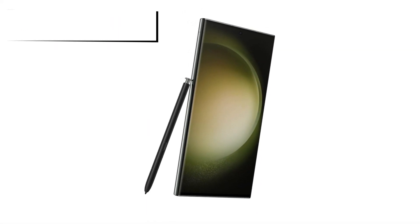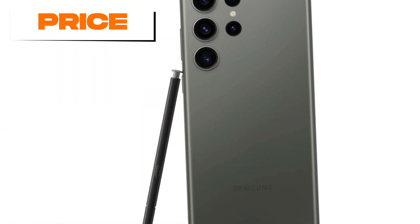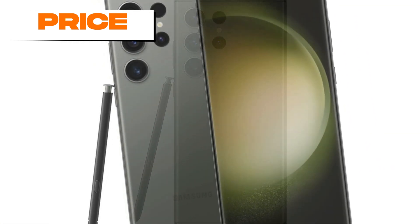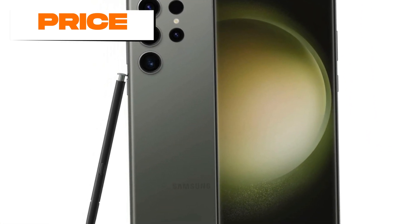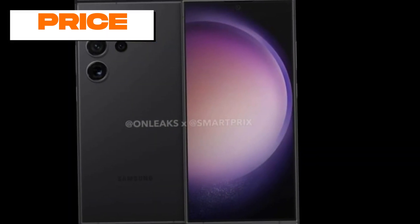The Galaxy S24 Ultra starts at $1,199, the same launch price as the S23 Ultra. You can expect slightly lower street prices once the initial launch hype dies down. For that premium price tag, you're getting a no-compromise smartphone experience with the very best Samsung has to offer, and various promotions and trade-in deals will also lower the cost of upgrading.